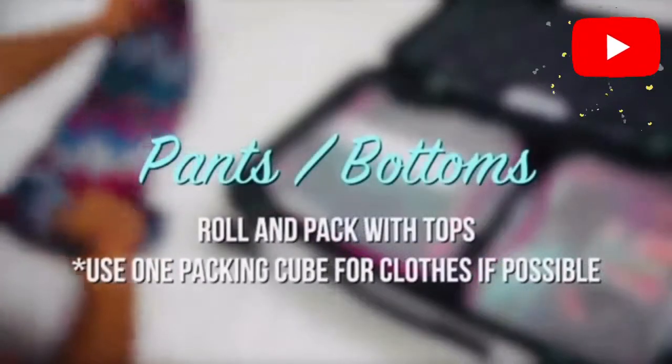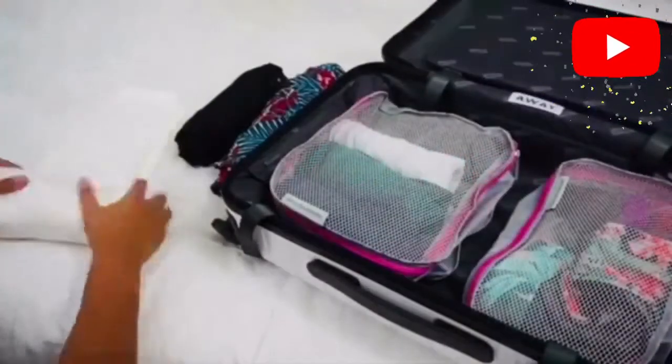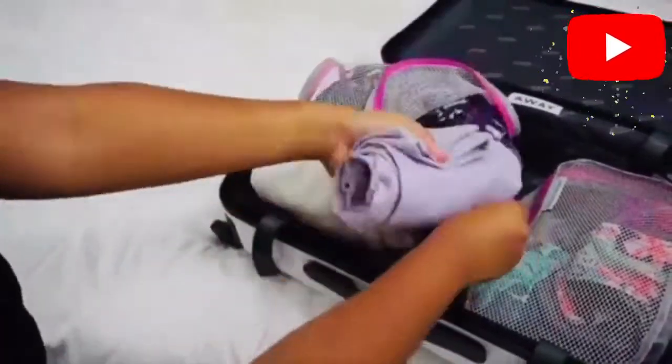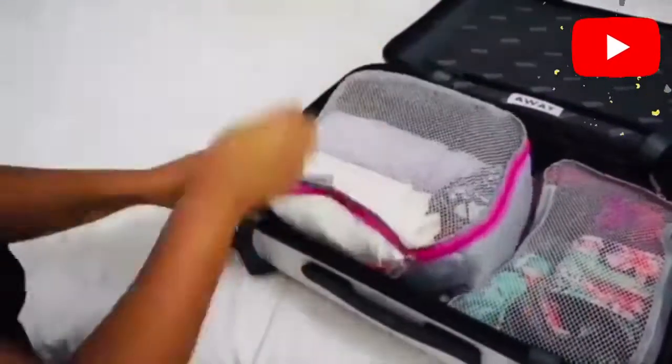Pants and bottoms should be rolled and packed with tops. Use one packing cube for clothes, putting your bottoms together with your clothes, and seal it tightly.